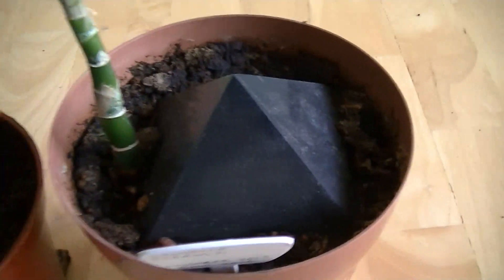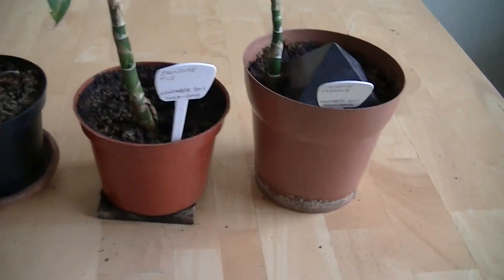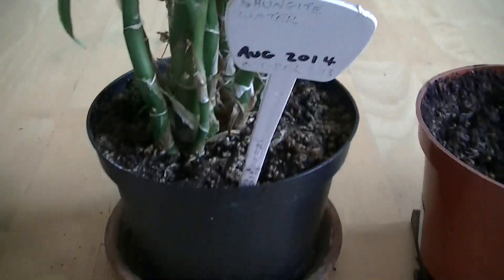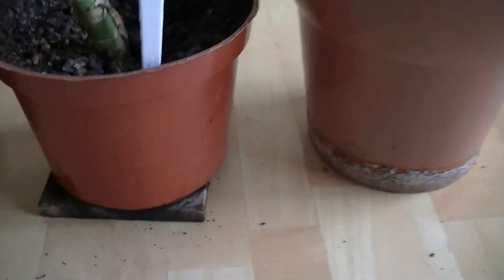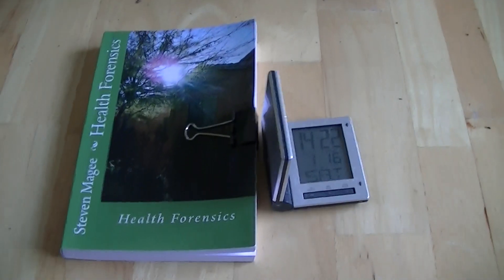I couldn't detect any beneficial effects from the shungite pyramid or the tile for the Dieffenbachia. In this particular experiment it actually appeared to be more harmful than good. So we had mixed results: good results with the pendant, good results with the shungite water, and the pyramid and the tile were not so good. That was my conclusion with shungite in this particular experiment.